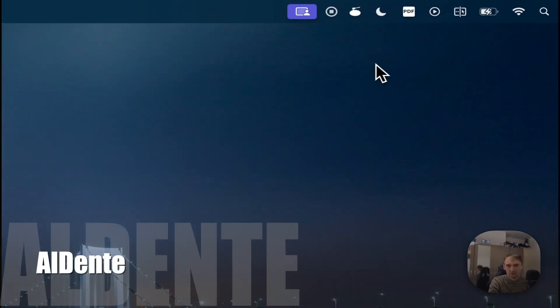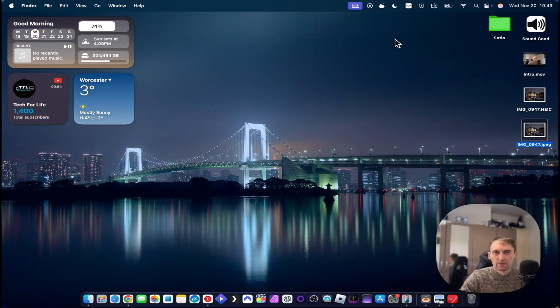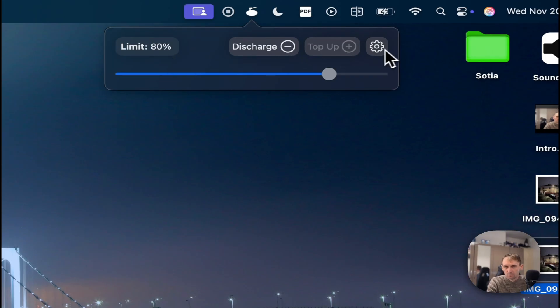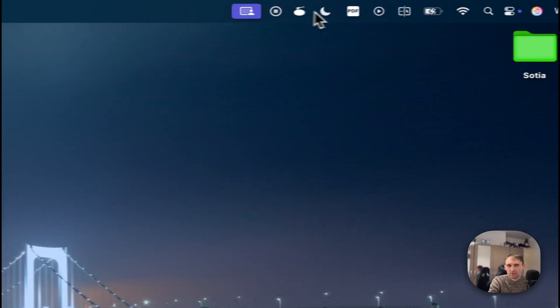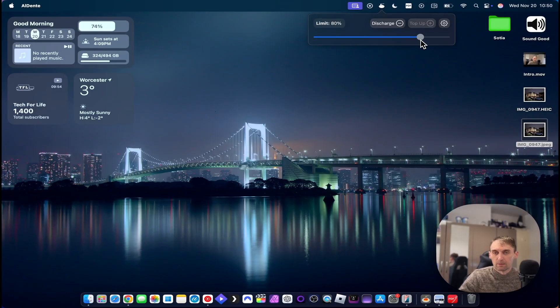The last application is Al Dente. I use my MacBook heavily for video editing and recordings non-stop, which means I charge it a lot and the battery degrades over time. Al Dente has some pro features but all I use is the charging limit — I set it to 80%, so the laptop charges to 80% and then stops. This helps preserve battery health and gives the battery a longer life.